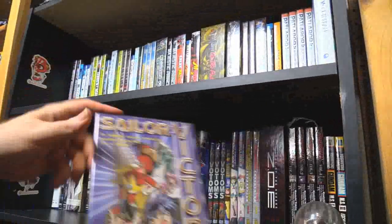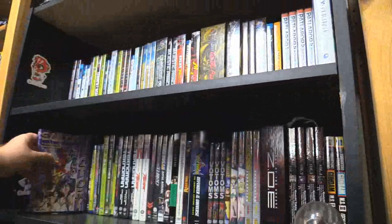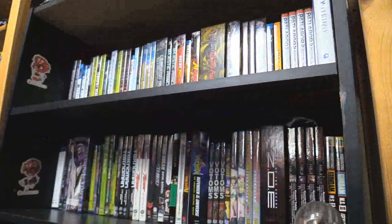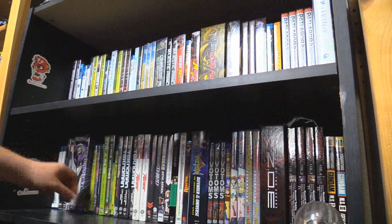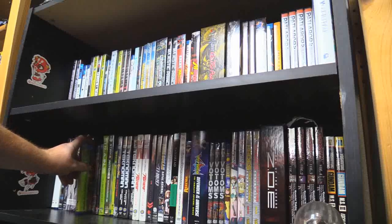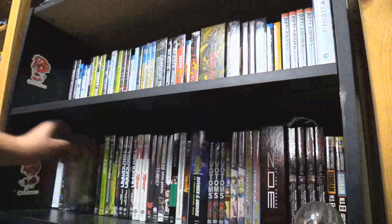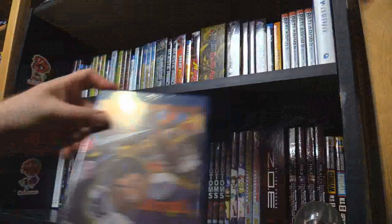Sailor Victory — just a couple of episodes. Sakura Taisen — I'm actually going to put that over there and start watching it alongside Shin Sakura Taisen. Sakura Wars the movie. Shin Gatorobo versus Neo Gatorobo.